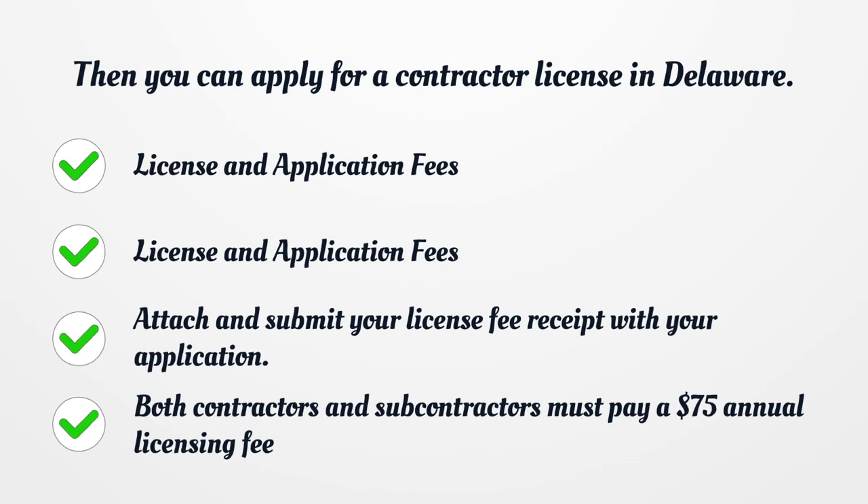License and Application Fees: A check must be made payable to the Delaware Division of Revenue. Attach and submit your license fee receipt with your application. Both contractors and subcontractors must pay a $75 annual licensing fee.